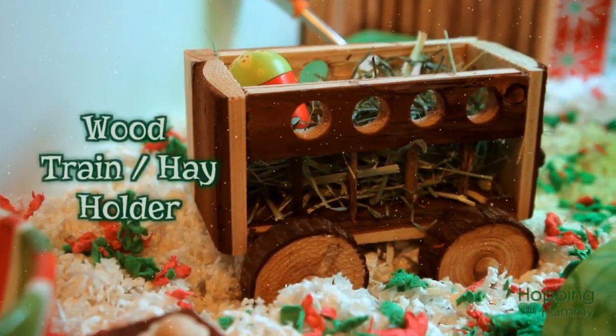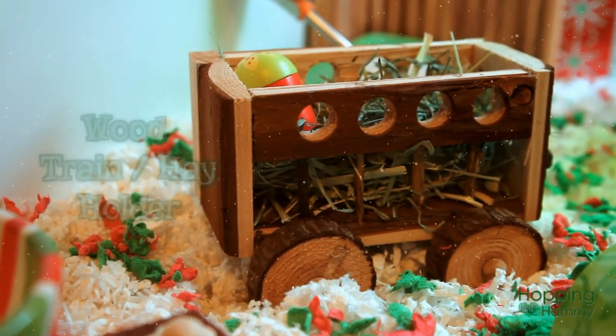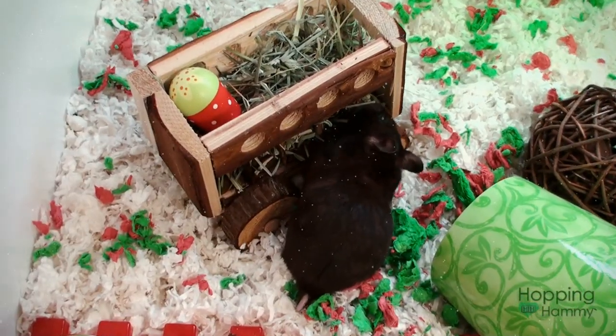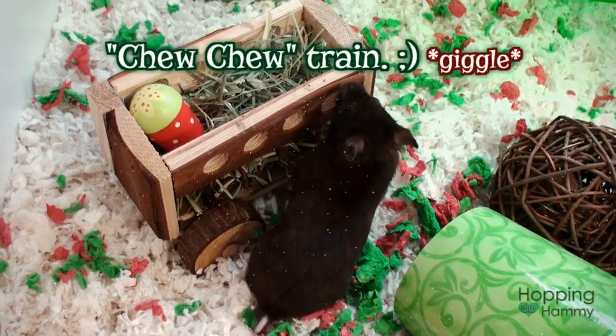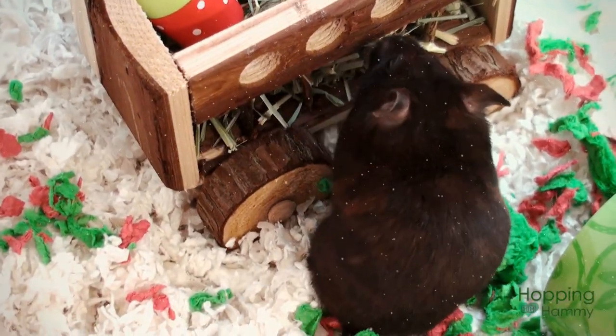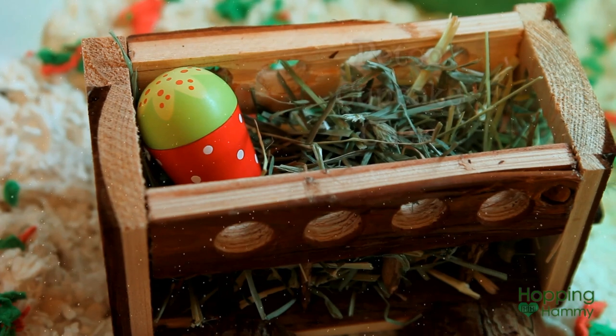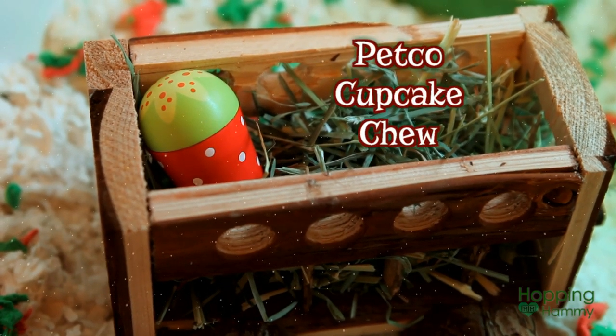Behind that, there is this wood — I think it's supposed to be like a choo-choo train or something, but I'm just using it as a hay manger. I put some green orchard grass in it just because it was green and it looked nice, and I wondered if she might want to nibble on it. And then inside of the train, there is a red and green cupcake tube.